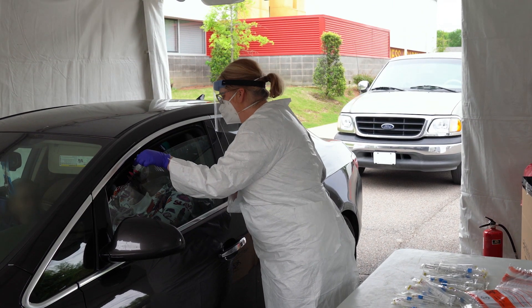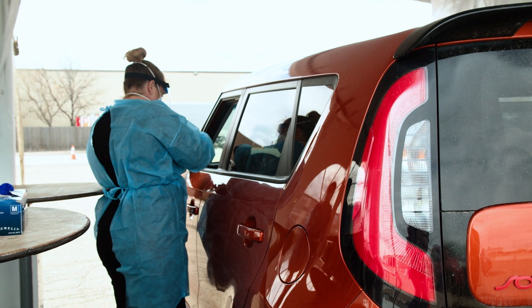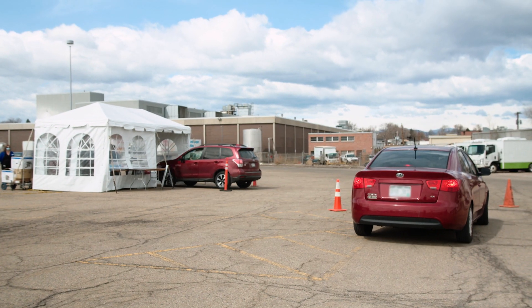At Kroger, we have much to be proud of. And since April, our Kroger Health team has performed more than 100,000 COVID-19 tests at walk-up and drive-through locations across the country. Now the team is taking another step in their innovative approach to testing.